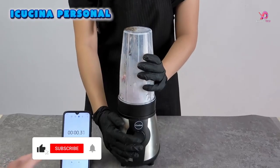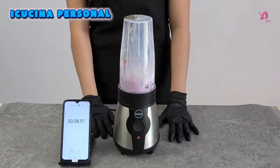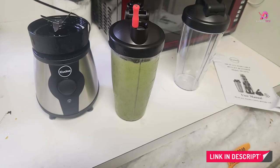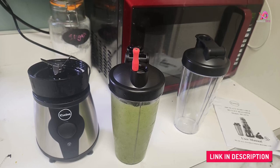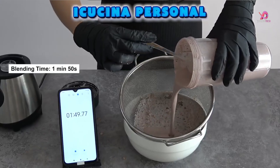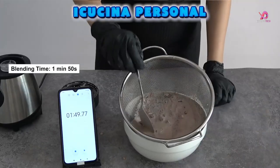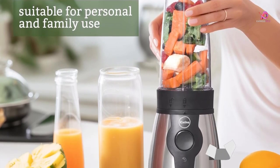Say goodbye to lumpy smoothies. The portable design of the IQsuna Blender makes it incredibly convenient for busy individuals. It features a lightweight food-grade plastic jar with a generous capacity of 28 ounces and measuring marks so you can easily portion out your ingredients. Plus, it comes with two replacement bottles and extra lids, so you'll always have one ready to grab as you head out the door.